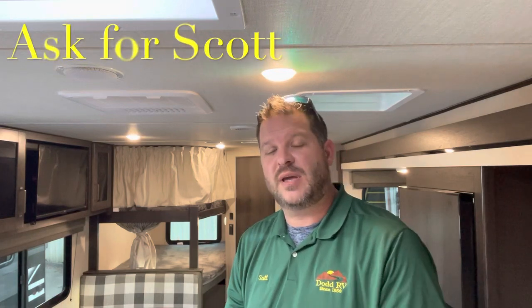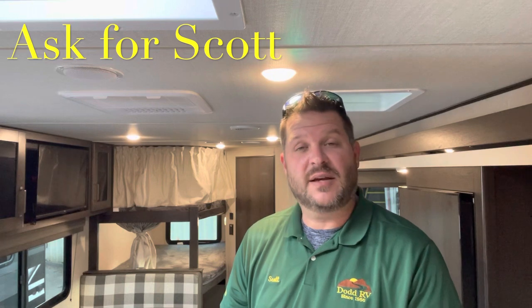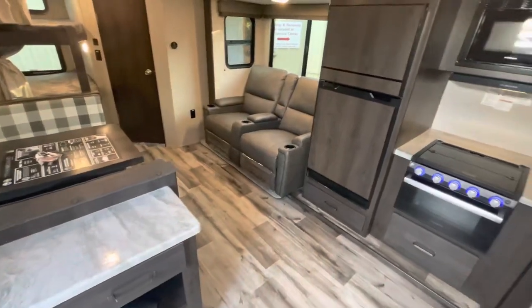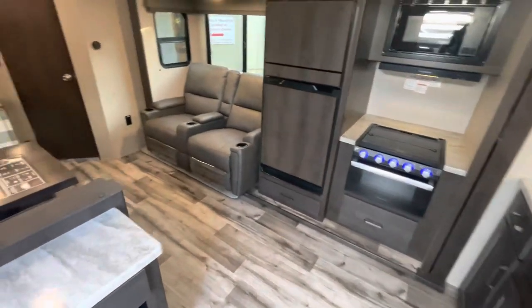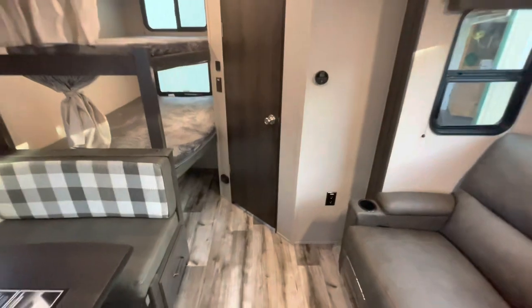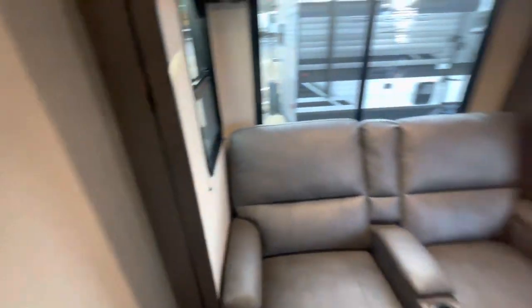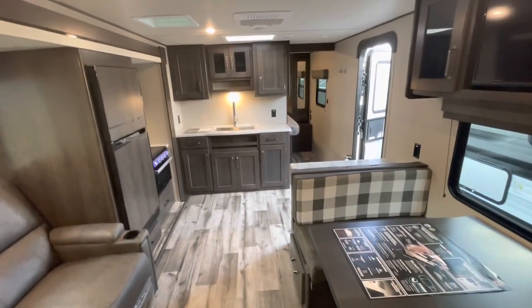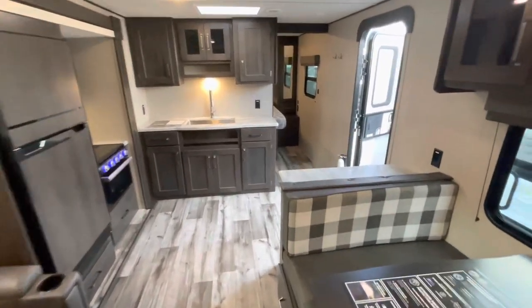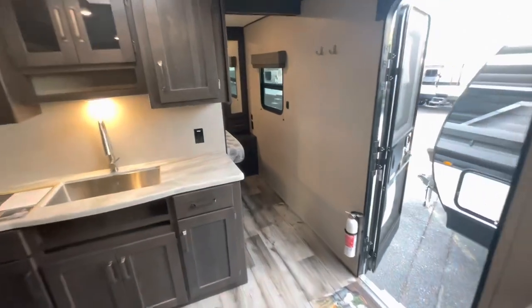Check down in the description — I'll have all your specs, holding tank sizes and measurements. If you're coming out to the lot to see this or any other camper in person, make sure you ask for Scott. Standing at the entry door looking in, you see your slide out area, your bunks in the back with your bathroom. Standing in at the bunk area looking forward, nice kitchen area — we'll head up to the master bedroom.